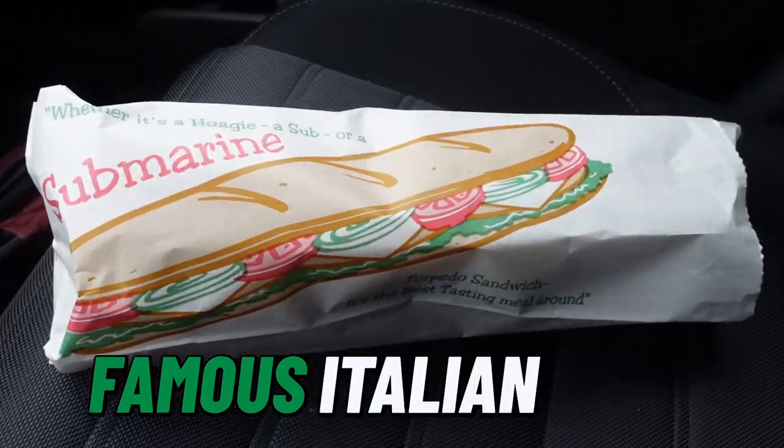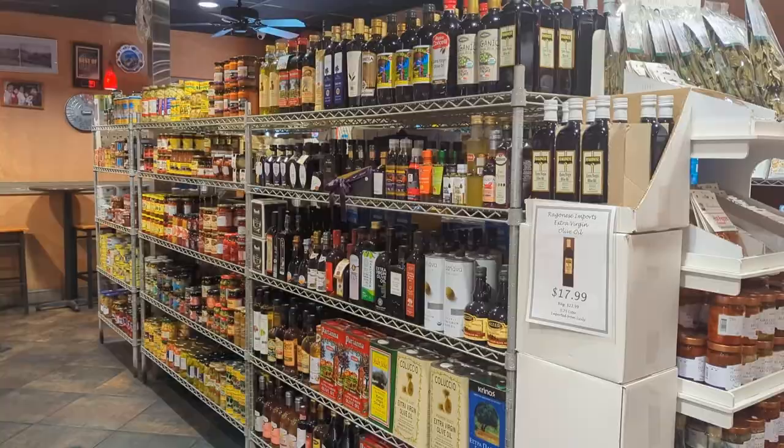Famous Italian subs. I'm headed in to check out an Italian sub at one of the local legends and we're gonna get deep into analysis this time, and that's starting right now.